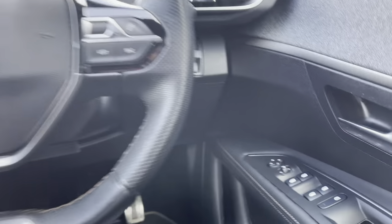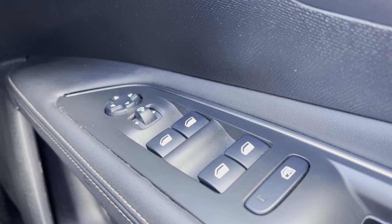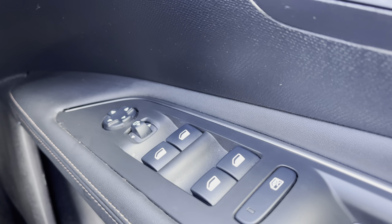Moving over to the right hand side of the driver's door we will see the fully automatic windows for the driver, the passenger and the two rear windows. You can also adjust the windows on either side of the car via the handy controls located at the top of this panel.